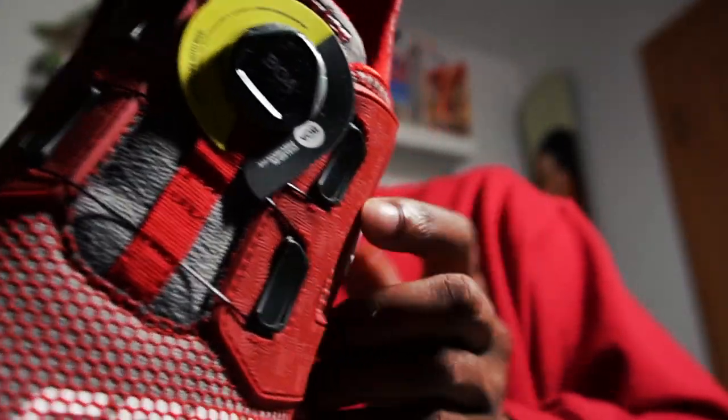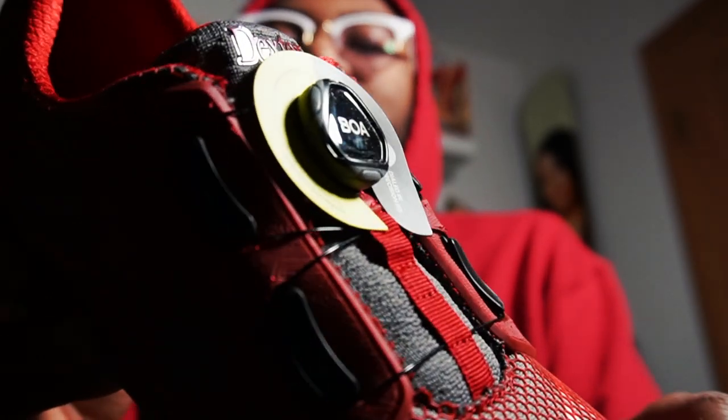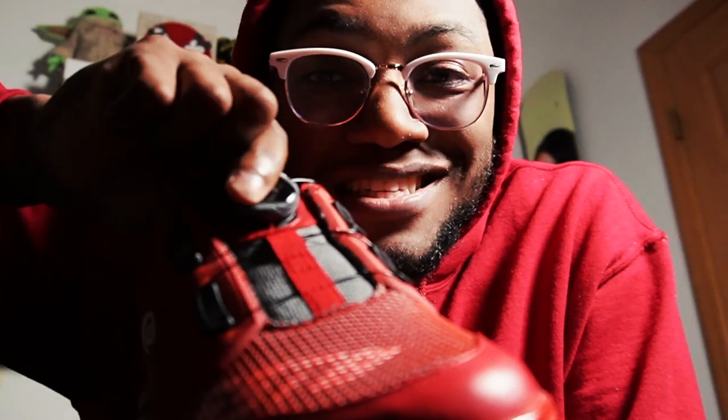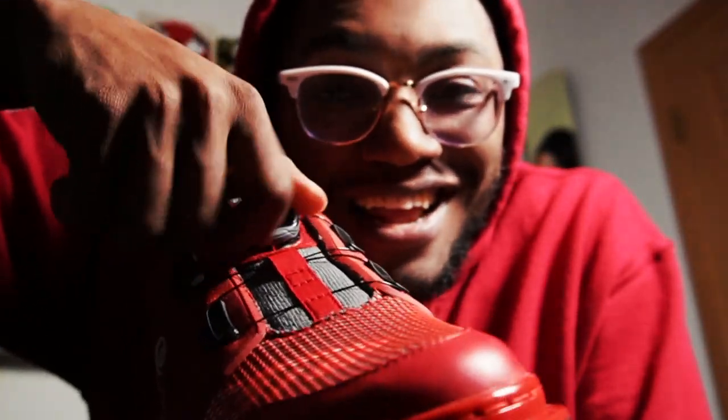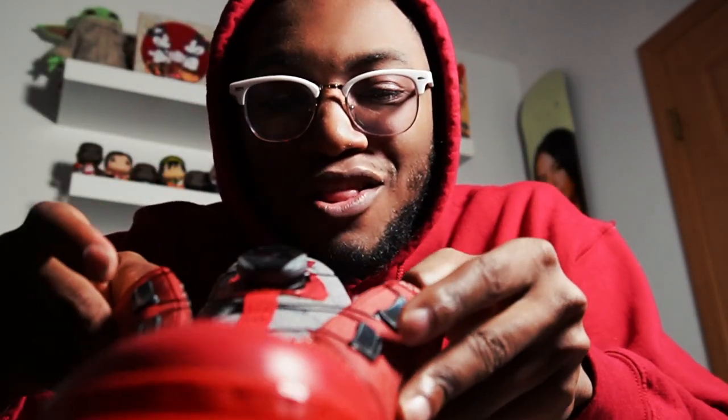The BOA technology — which we all know is beautiful because there's no lacing up the shoes. You just press to tighten and get a nice tight shoe, then pull to loosen that bad boy up. We love that.